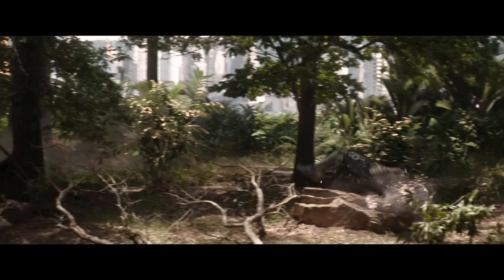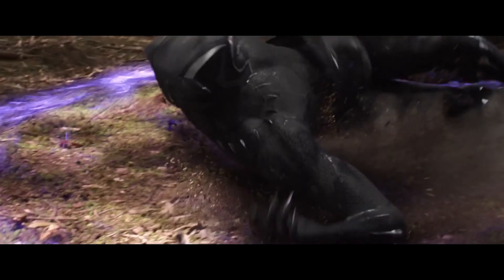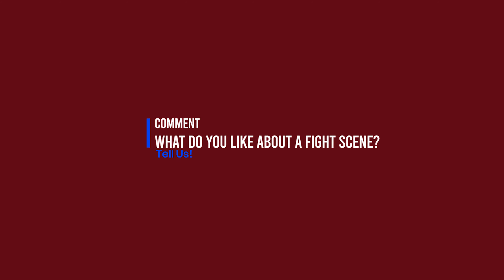Those were my thoughts on how to make a good fight scene. But I would also like to know what your opinions are on the matter. Let us talk about them down in the comments.